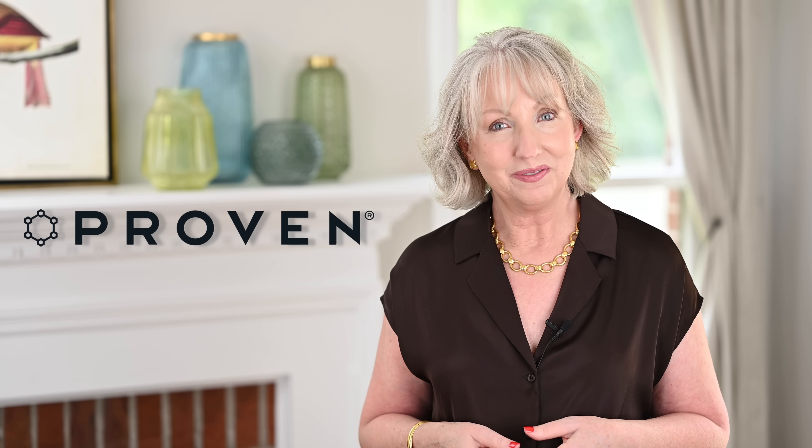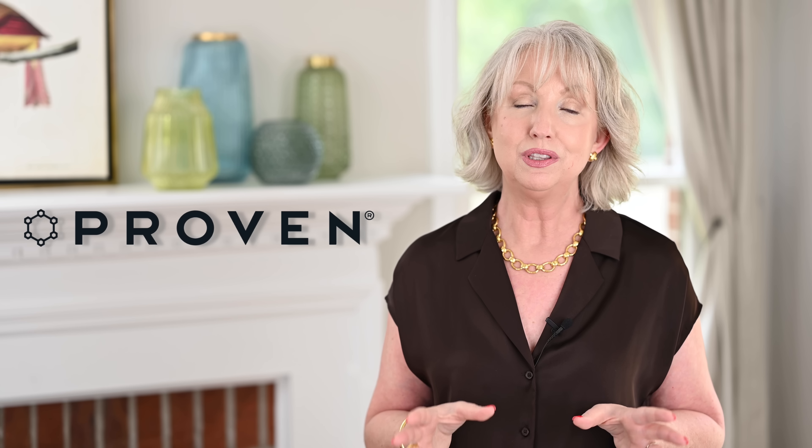Today's video is sponsored by Proven. I'm so excited to share Proven skincare because they have just a three-step method of taking care of your skin that I have found to be really effective. I've been using Proven for the last several weeks and I am so impressed. So let's talk about skincare in general.